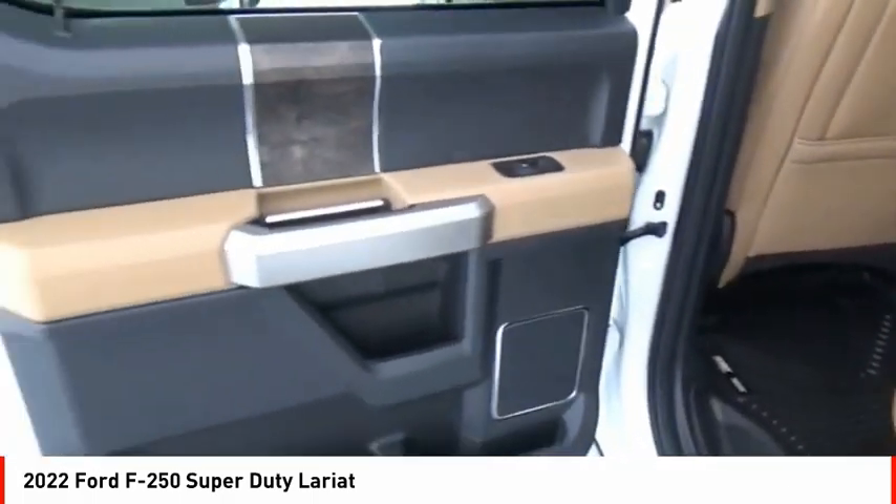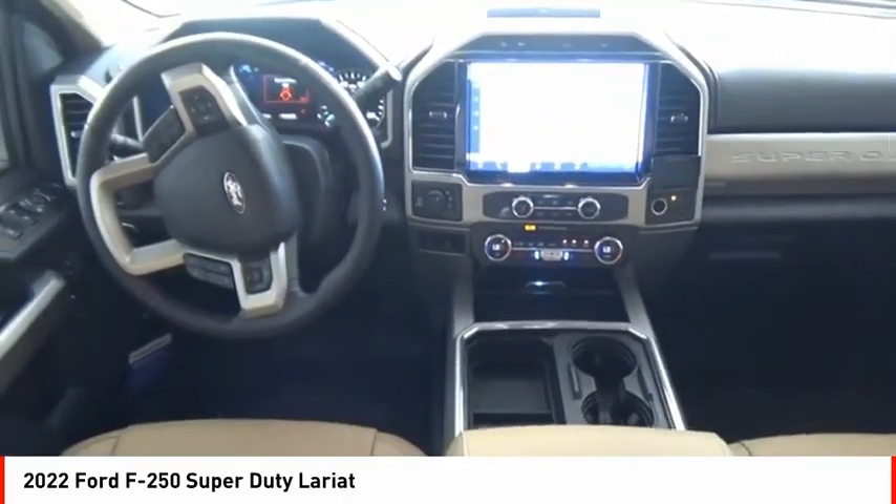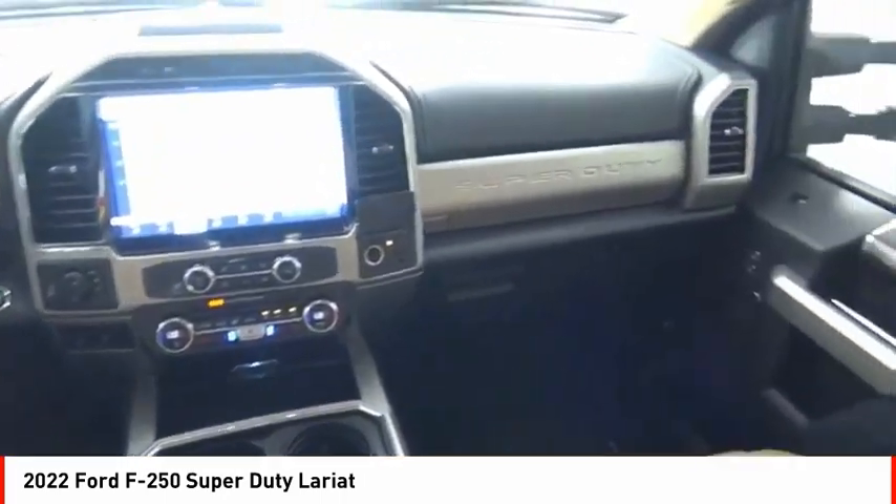Braking assist with power brakes, electronic messaging assistance with read function, electronic messaging assistance with voice recognition, and transmission temperature gauge.